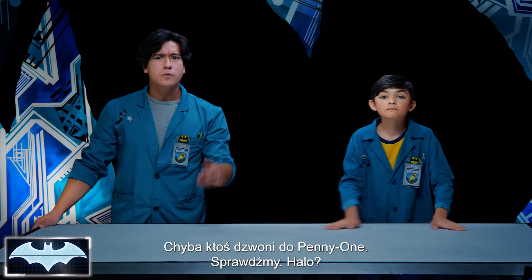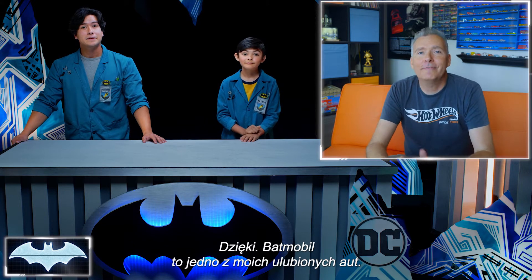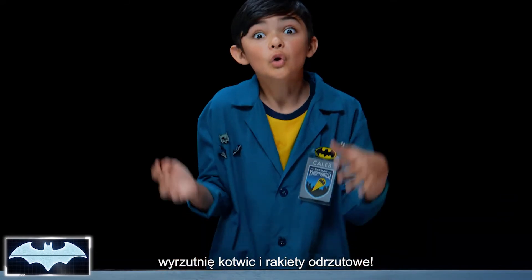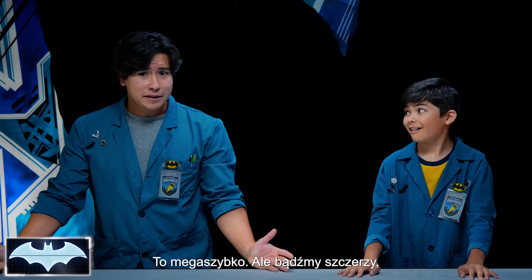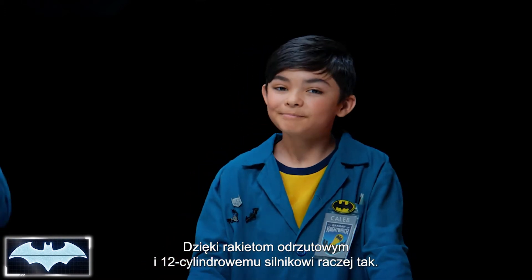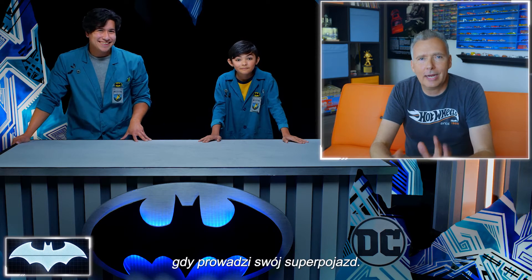I think Penny One has a call — let's see who it is. Hey guys, Penny One tells me you're talking about the Batmobile! For those of you that don't know, this is Brian, the director of diecast vehicle design with Hot Wheels. The Batmobile is one of my favorite cars. Penny One was just telling me that it has ejector seats, a grappling hook, and rocket boosters. The Batmobile is very very fast — my estimates calculate that the car can get up to around 310 miles per hour. The rocket boosters and the 12-cylinder engine help, but they're just a couple of the dozens of things that factor into the speed and maneuverability of the Batmobile. There are tons of forces that Batman has to take into account when he's driving his crime-fighting vehicle.